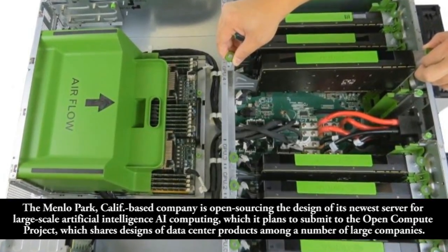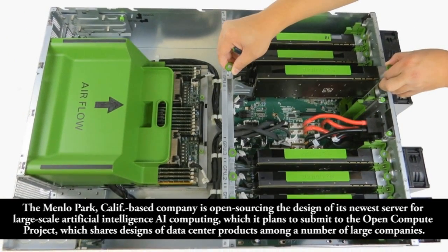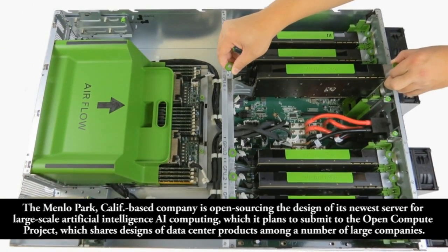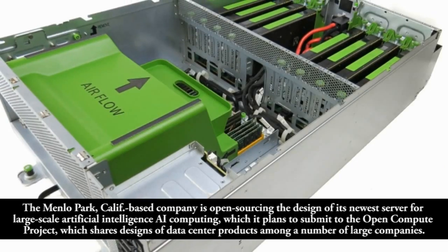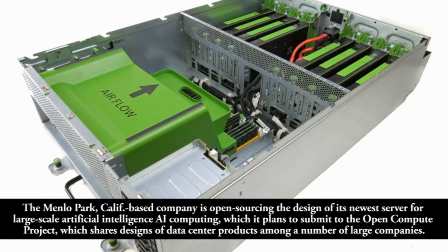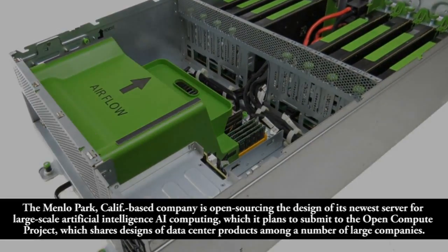The Menlo Park, California-based company is open-sourcing the design of its newest server for large-scale artificial intelligence computing, which it plans to submit to the OpenCompute project, which shares designs of data center products among a number of large companies.